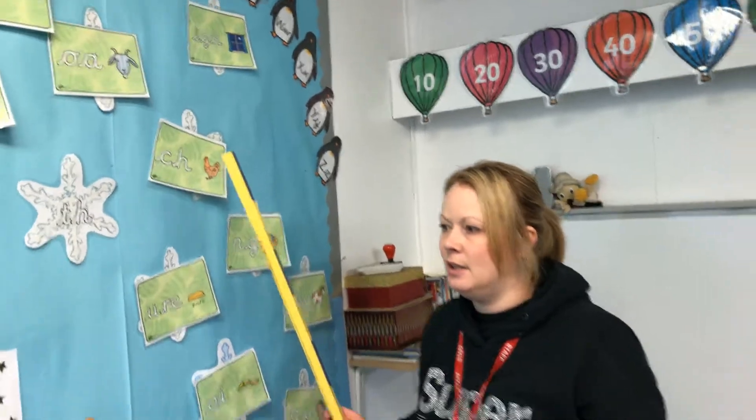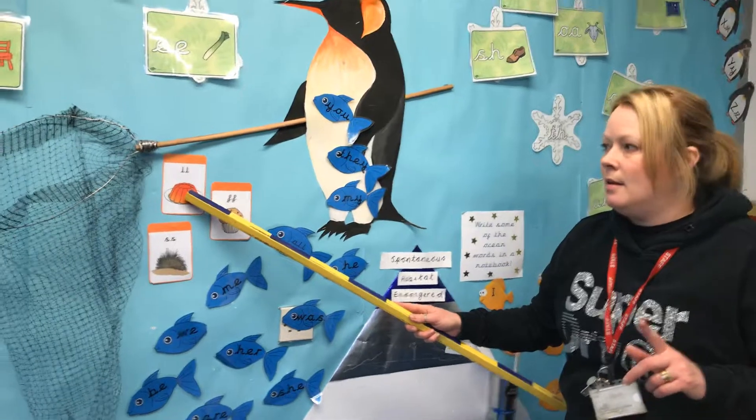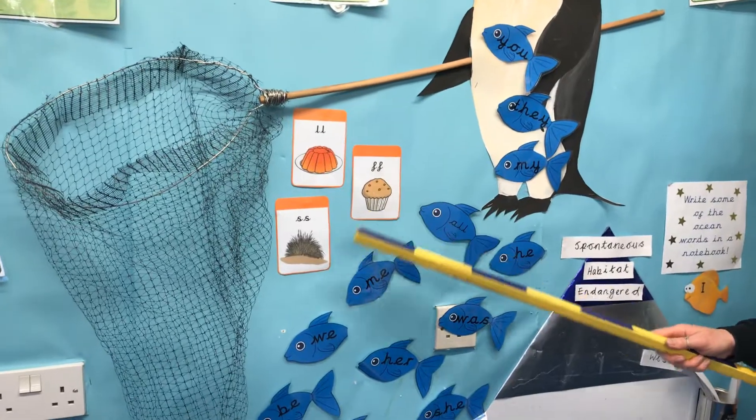Now we're going to have a little look at our friendly sounds — two sounds together to make one phoneme. Are you ready? B, W, F, Z.